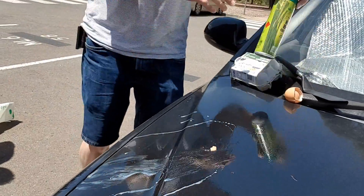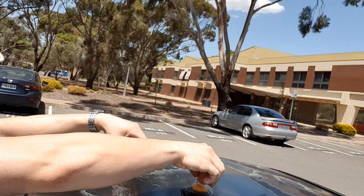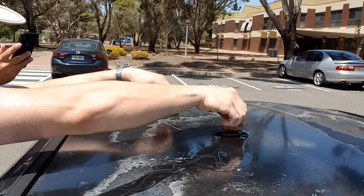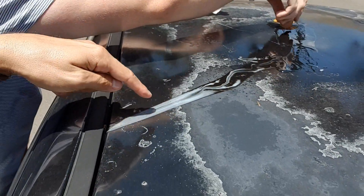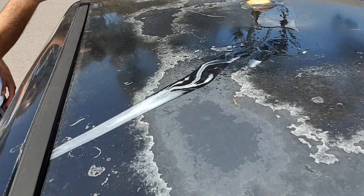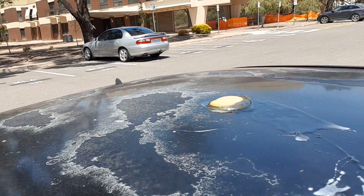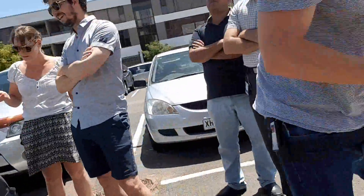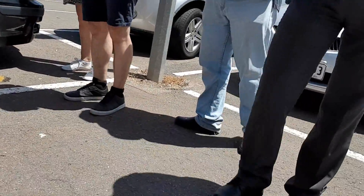They're sliding off! We have to find a flat part. So we have a partial success because, as you can see, the white is already setting. Second attempt on the roof — come on egg, stay in place. You can see it's already setting inside.